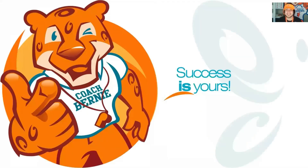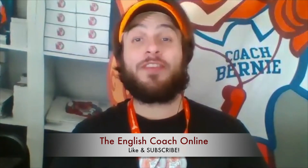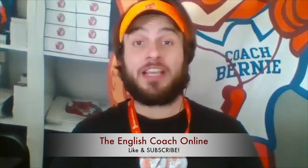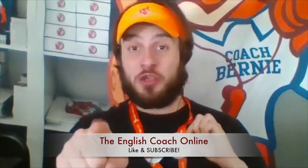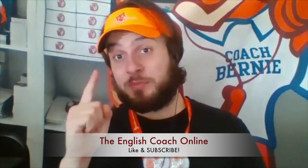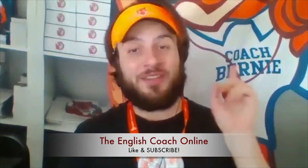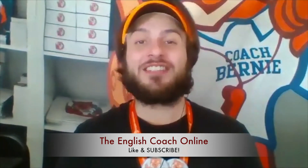All right guys, good job on the pronunciation video. That was the final lateral sound. Thank you for watching. Make sure to leave a like for more videos in the future. If you enjoyed the video, make sure to leave a like and subscribe for more videos with content from The English Coach Online so that you can practice with me, Coach Gabriel, a native English speaker, on the go or at home whenever you want. So leave a like and subscribe to The English Coach Online.